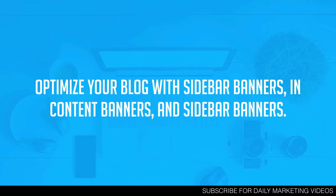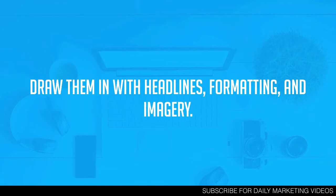Next, you want to optimize your blog with sidebar banners, in-content banners, and footer banners. As you create your blog content, people are going to be there reading it, and you want eye-catching banners in the sidebar, footer, and even within your content that get people to that logical next step. It's one thing to tell them to take that logical next step, but you also want to optimize your blog in all those different places — people look at the sidebar, the footer, and within your content.